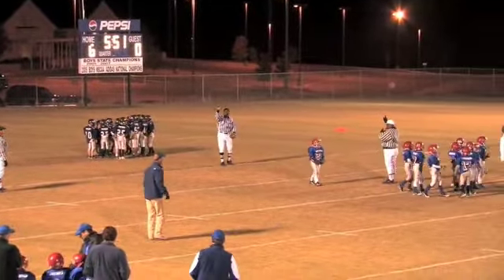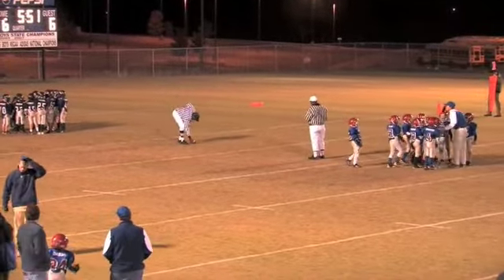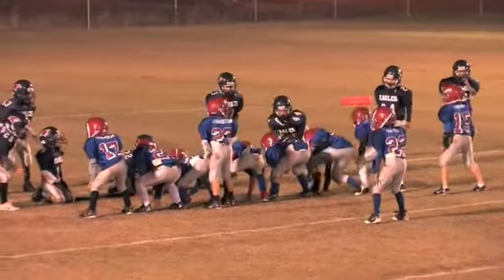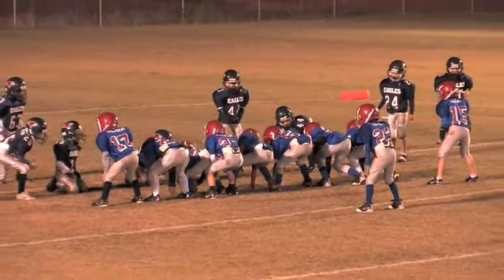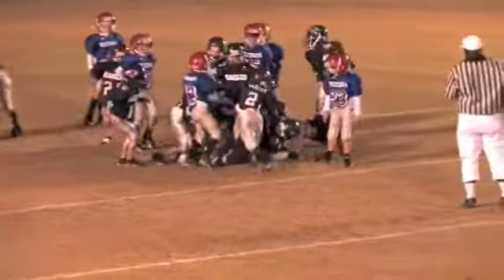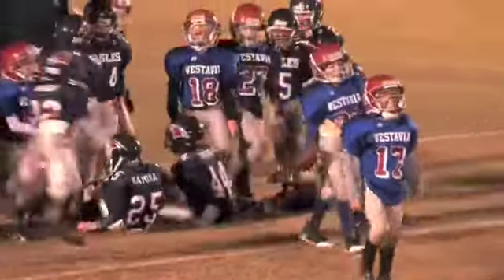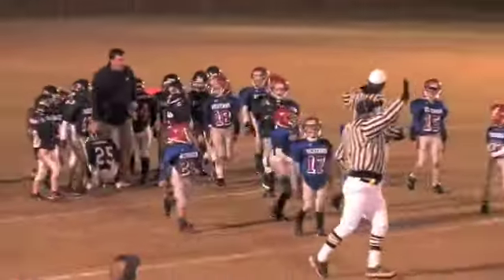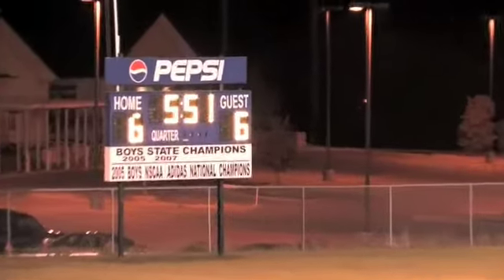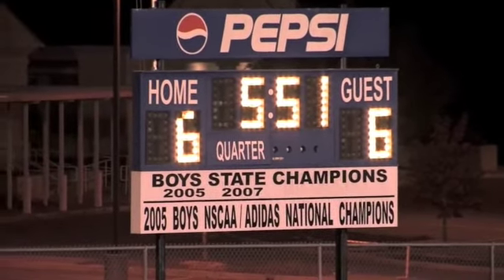The Eagles scored six points of their own, and folks, we've got a tied ball game here. The Rebels have their opportunity to score the extra point on the one-point conversion. They hand it to 22, Sean Smythe — oh no! Jack Orlowski plows up the middle like a freight train. He gets Smythe behind the line; he never had a chance, folks. The score is tied up six to six.